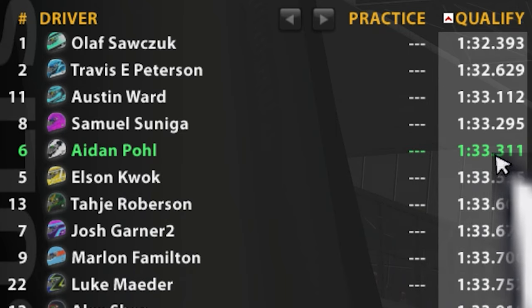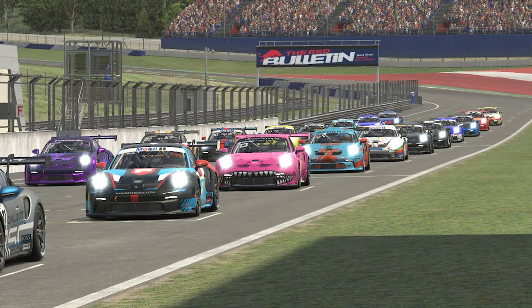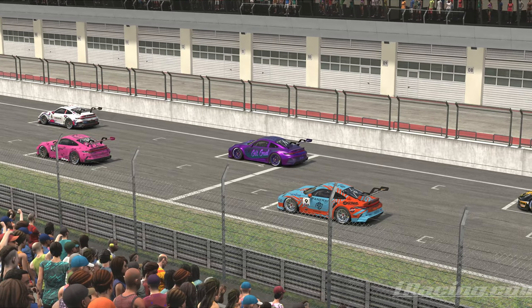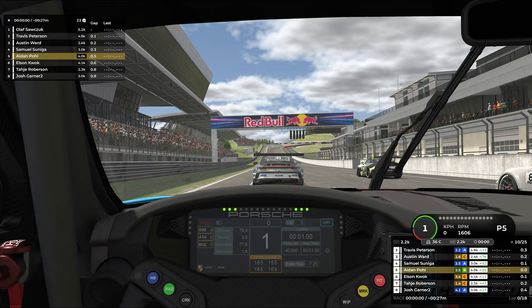We set a 1:33, starting in P5 as car number six. The guys at the front are about a second faster than us. Behind us is Roxy — his actual name is Robertson — a viewer of the channel who blamed me for his iRacing addiction, so you're welcome. Behind him is Josh Garner, a YouTuber. Go check his channel out — he uploads track guides and is very consistent. Let's get right into the race.